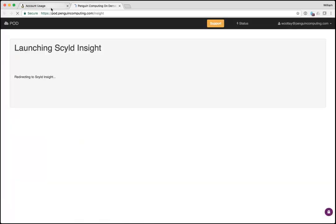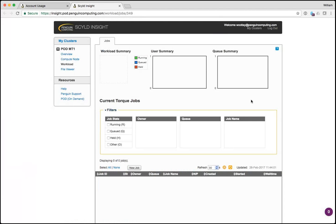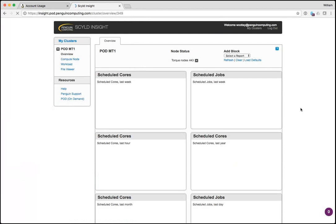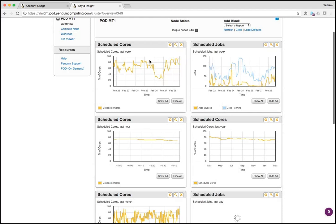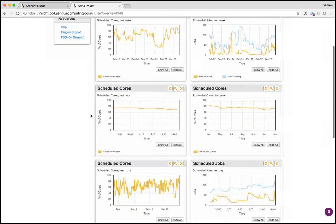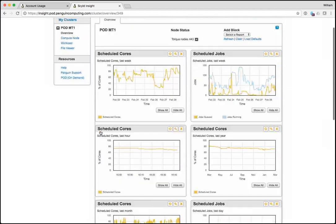That is really how you manage your account on POD — this is the cloud part where you get cloud access, provision everything yourself, and manage accounts. But you can also see the cluster itself. This is where you start to interact with the backend of POD, which is a standard HPC cluster. You can see high-level usage on POD, though you're not allowed to see everyone else's jobs.